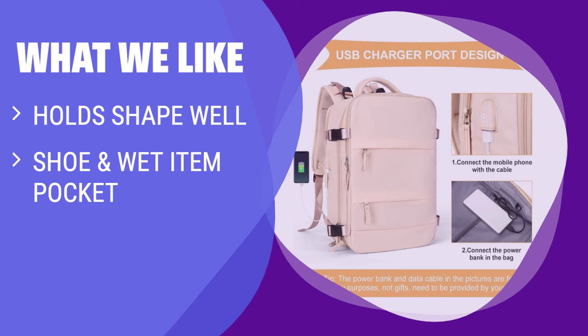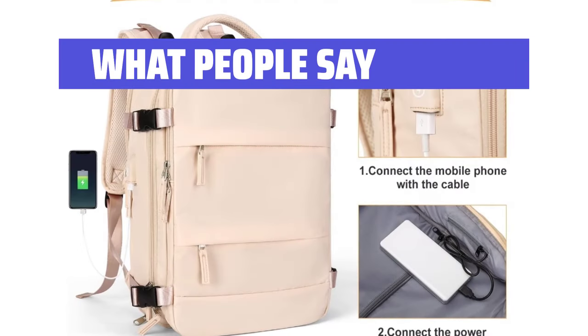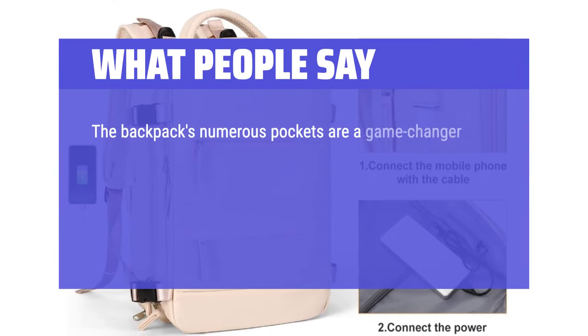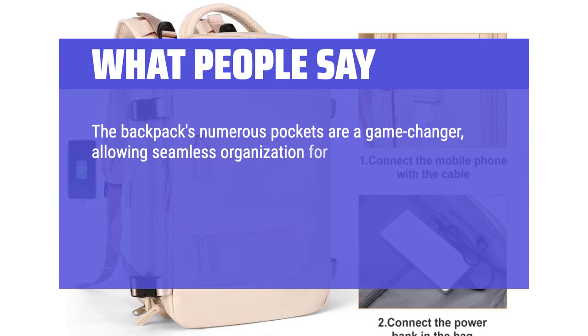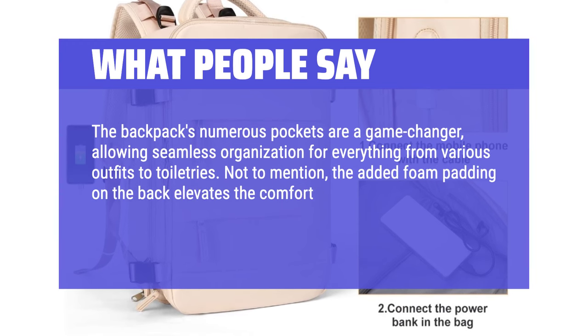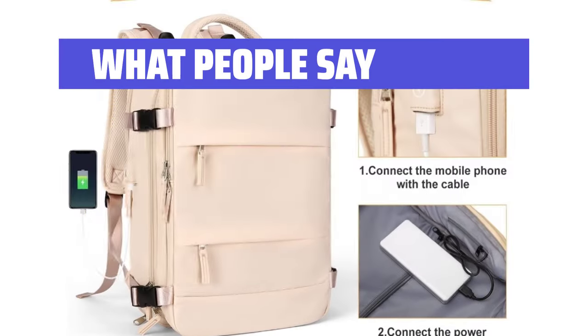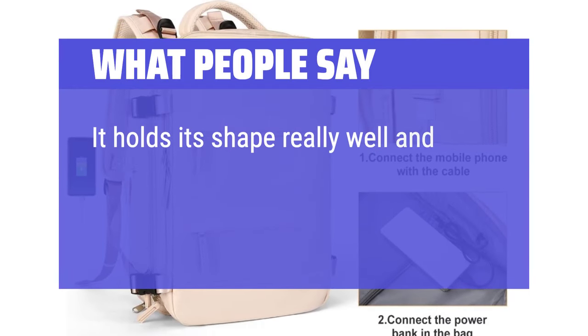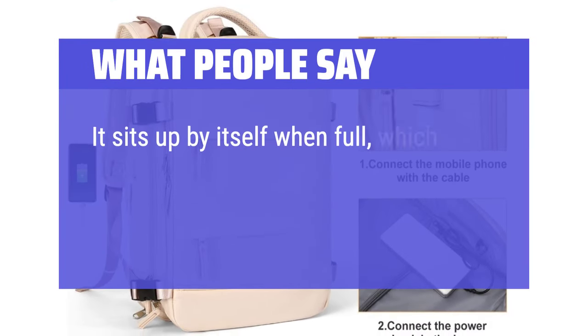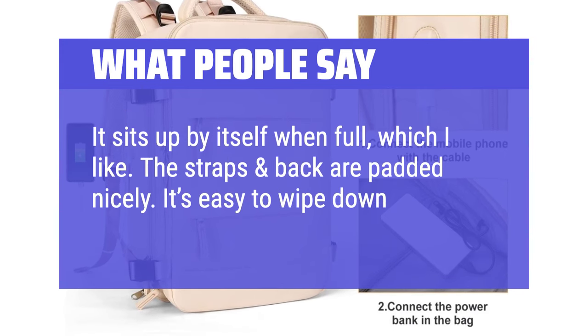What We Like: if you like a bag that holds its shape well with a shoe and wet item pocket and is comfortable to use, this one is for you. What People Say: the backpack's numerous pockets are a game-changer, allowing seamless organization for everything from various outfits to toiletries. The added foam padding on the back elevates the comfort level during extended wear. It holds its shape really well and is really comfy — no complaints. It sits up by itself when full. The straps and back are padded nicely. It's easy to wipe down as well.